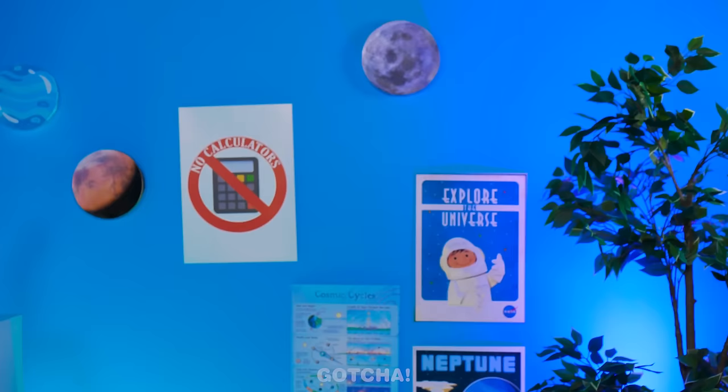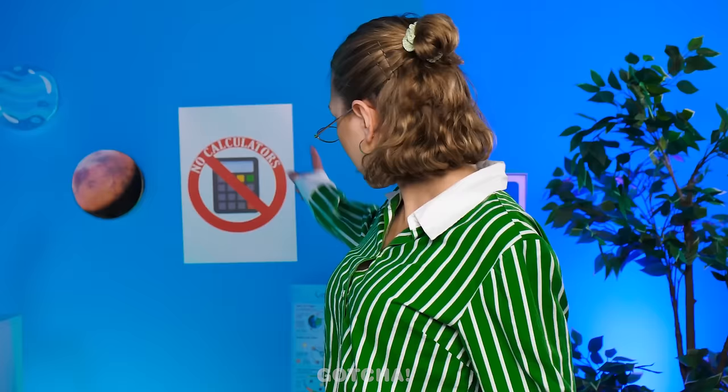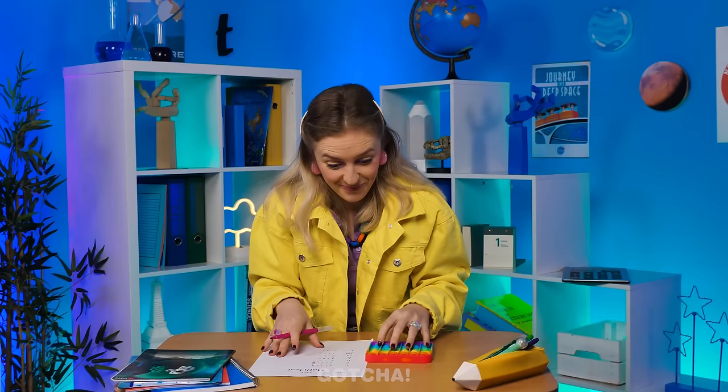Hey, what's that on your desk? You can't use calculators! It's not a calculator — this is a poppet! See? Just a toy! Continue with your test, then! Well, that's one way to be sneaky on a test!